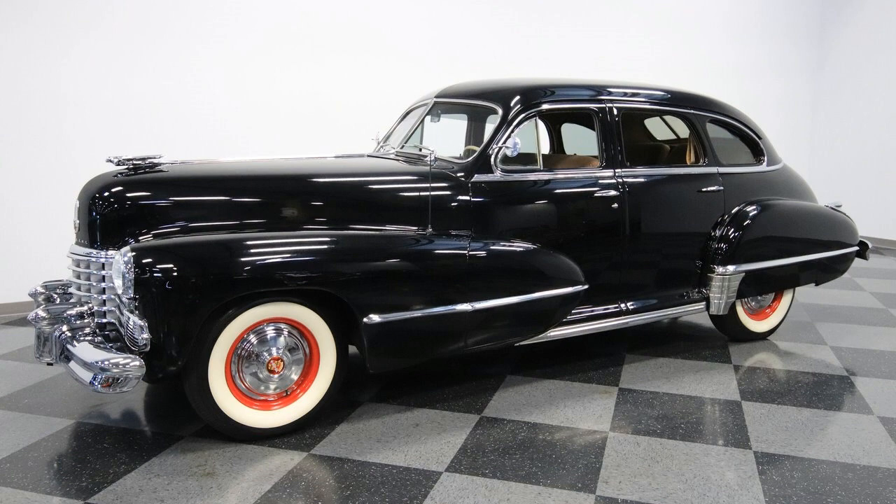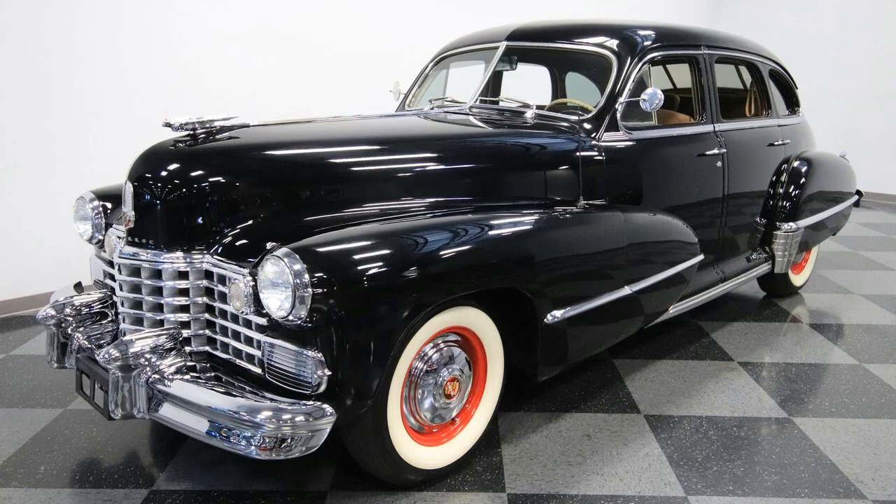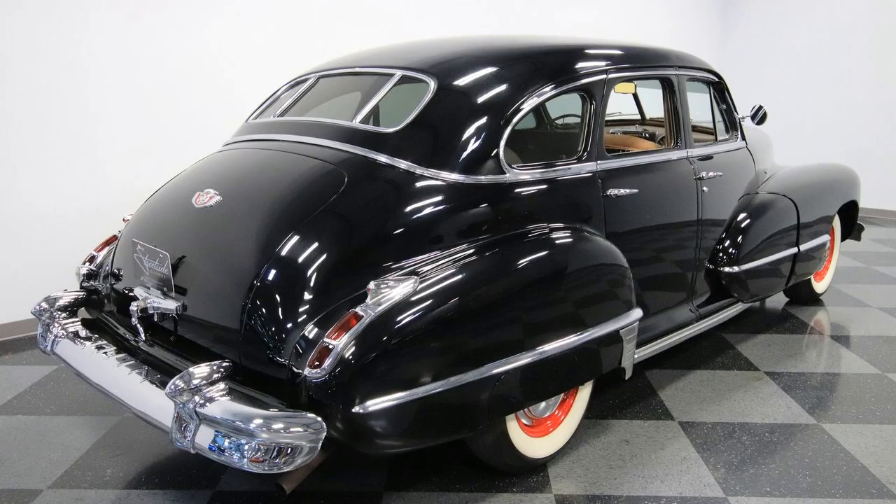As a kind of exception, our next car is a Series 63 from 1942. 63s were available in 1941 and 1942 and only produced as sedans, similar to the 61 and 62 styling. They had a different trunk compared to 62s.